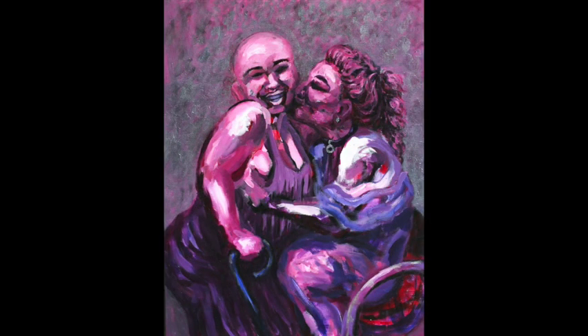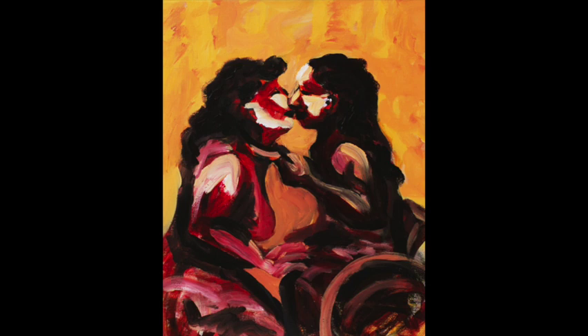Both works are executed with wide, bold brush strokes. In Here for All of You, the figure on the left faces us. They have a full figure, bald head, round face, small eyes, toothy grin, and hold a cane. They wear a choker necklace with an O-ring pendant. The figure on the right is seated in a wheelchair and has dark wavy hair flowing down their back. An earring glints in one ear. The figure on the right kisses the grinning figure's cheek. Both are painted in purple, blue, and dark pink with highlights of silvery white on shoulders and forearms. In My Power, My Love, the background is yellow with hints of orange. Two figures face one another, lips not quite touching. The figure on the left is painted dark red with highlights of white on the jawline and shoulder, and has long wavy hair. The one on the right also has long wavy hair and sits in a wheelchair. This figure is painted with darker highlights on forehead, cheek, and the top of the shoulder. The figure on the right pulls on the collar of the figure on the left.